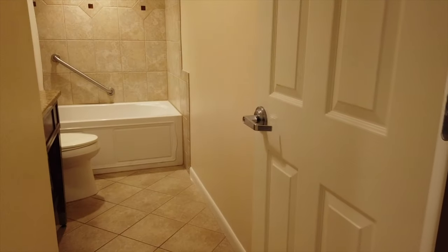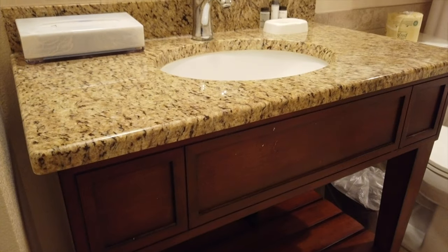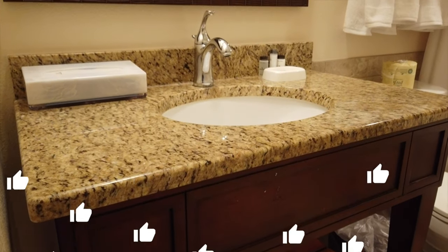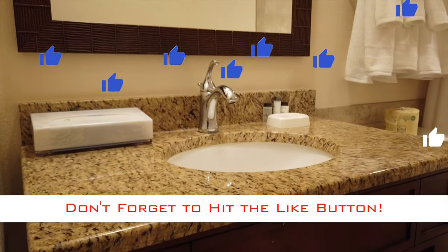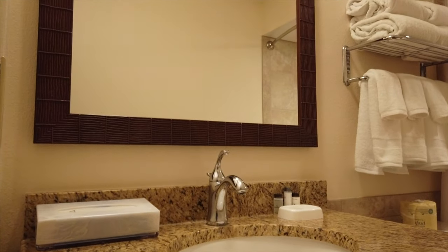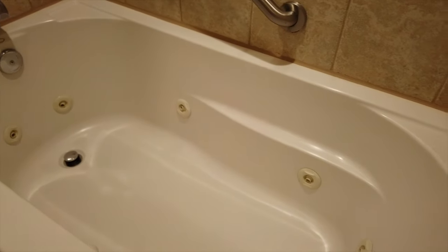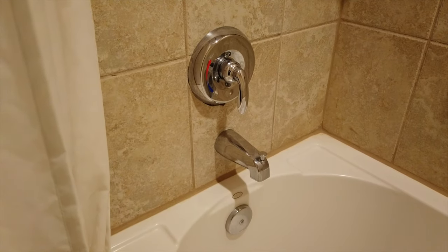Now let's take a look at the guest bathroom. It's just a small bathroom — not too big — with a single vanity and a pretty large mirror. It also has plenty of towels and a jetted bathtub with shower. I'm not too sure if anybody's really ever used these jetted tubs — I certainly haven't at Sheraton Vistana Resort.